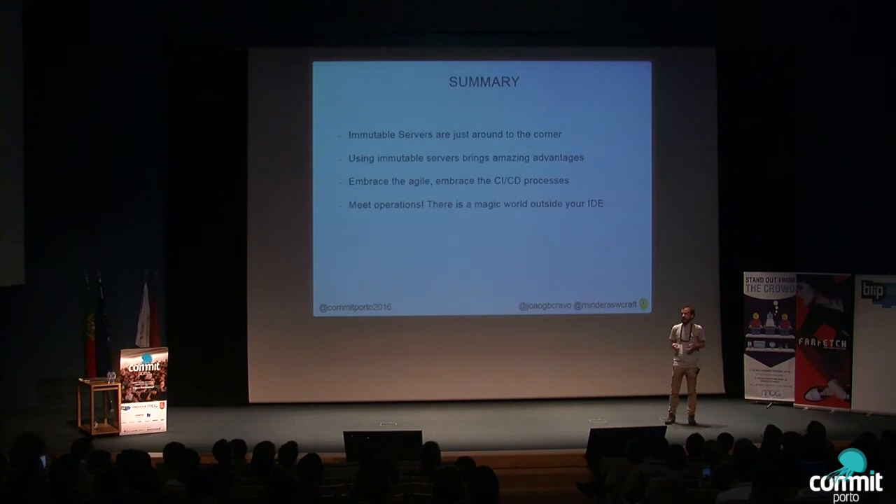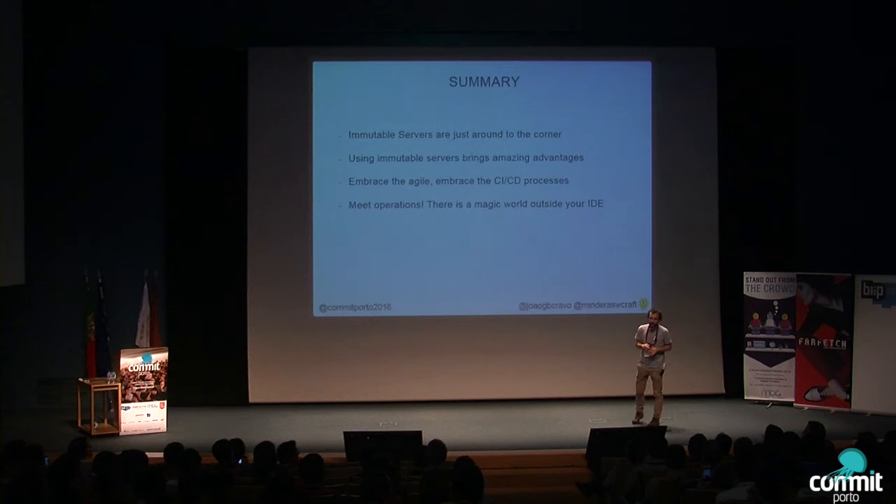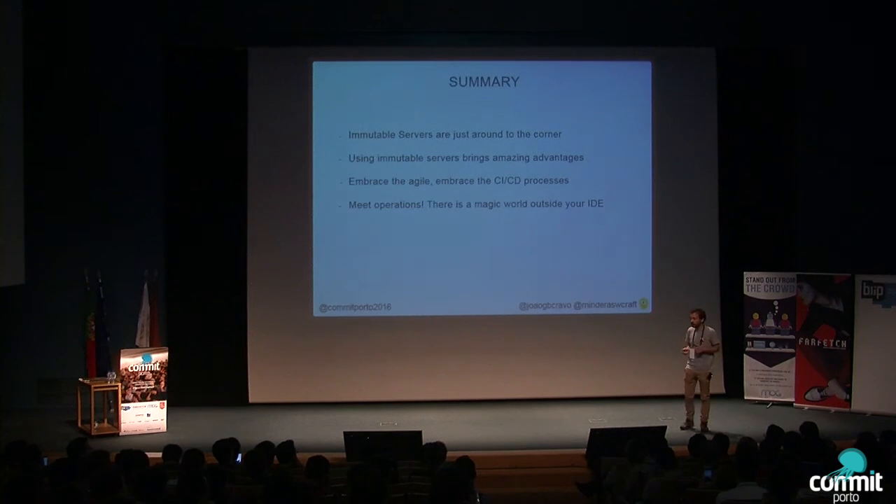You should look for magic outside your IDE — there's a lot going on in operations. I never talked about containers here, but a container is an immutable server as well — a lightweight one with a small blueprint. Please start using amazing tools like Vagrant, Docker, and Chef, and help operations do their job, because only then can you achieve continuous delivery in a good way. Thank you.